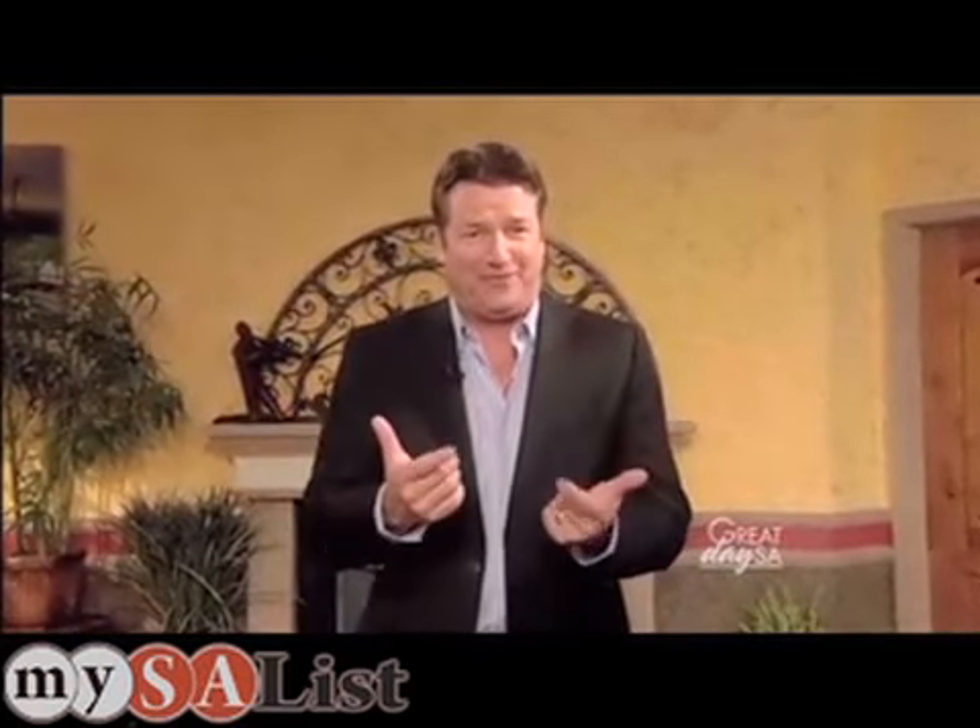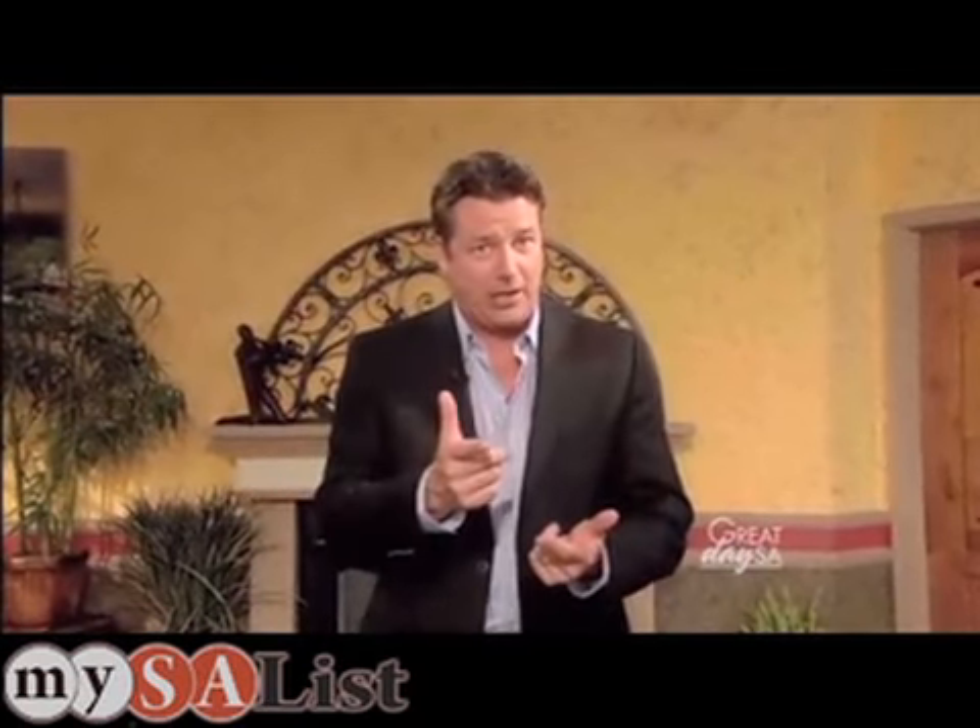Every Subaru is built to take on any road condition, rain or shine. Take it from me — rain or shine. I do the weather on weeknights.